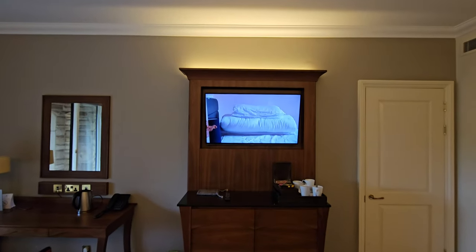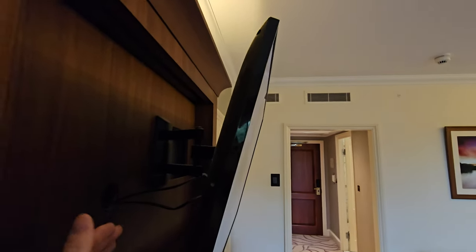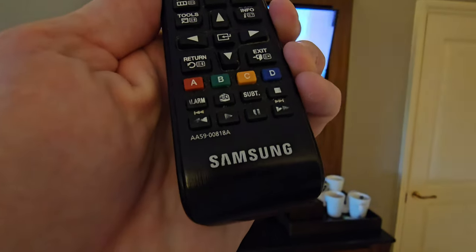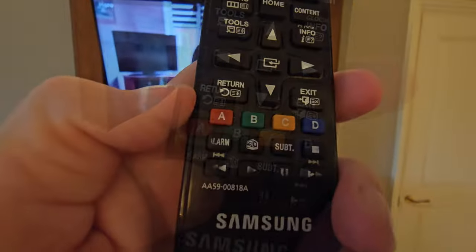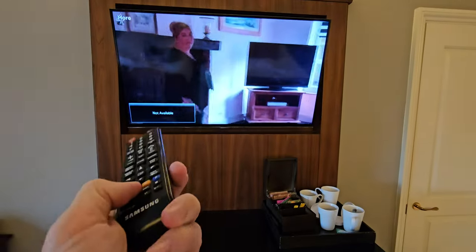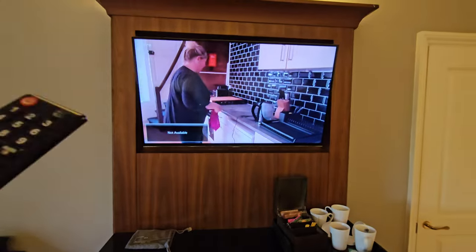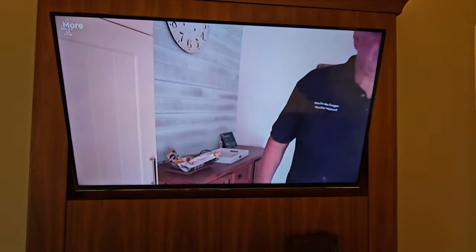And then we have the TV itself — it looks quite nice on its stand, illuminated at the top, and it does tilt and pull out if you want it a little closer. It's quite an old model. Grabbing the remote, it is a Samsung. Interestingly, the remote has a 3D button but it says it's not available — so it was a 3D-capable TV but the feature has been disabled, which makes sense in a hotel as they're not going to provide glasses or 3D content.